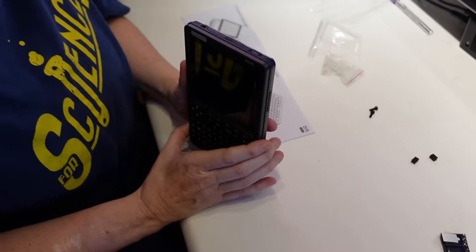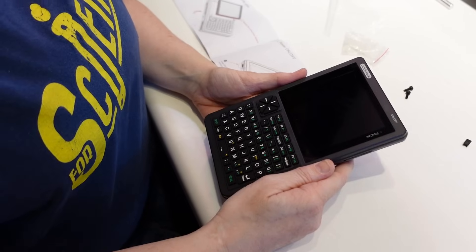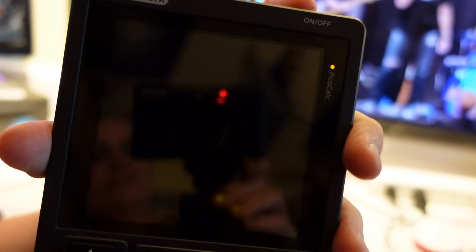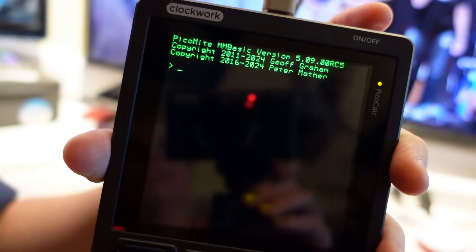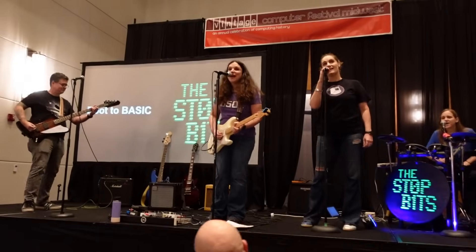Next step is turn it on. We may need to spend a little more time with those batteries. We installed the batteries but they don't have a charge currently, so we also plugged it in. Are you ready? Oh, that looks good. Isn't that cool? It's fantastic. Now, according to this, we're in BASIC. Does it boot to BASIC, you ask? Boom boom boom boom.